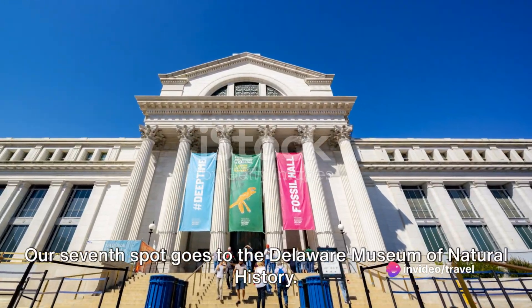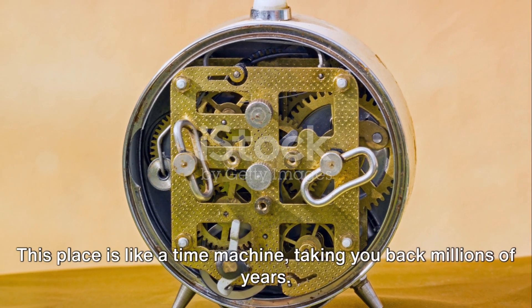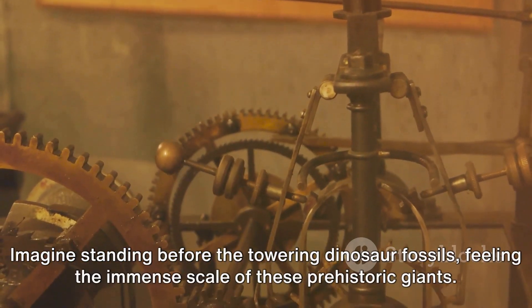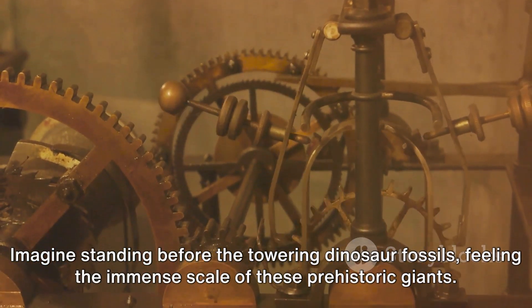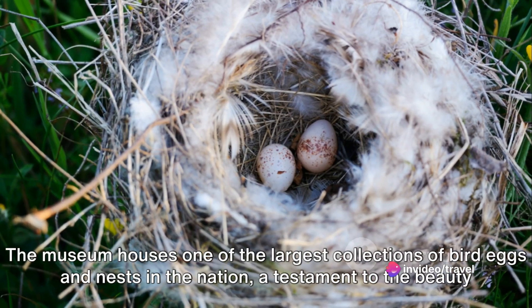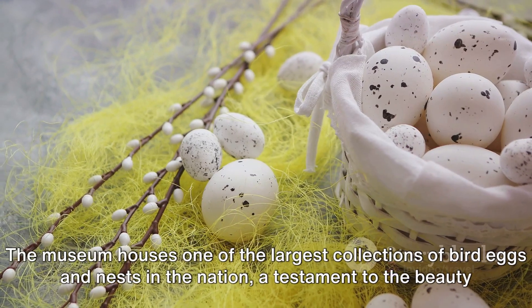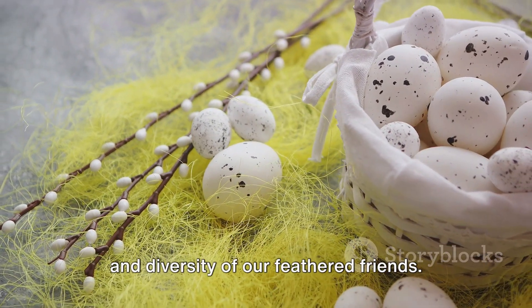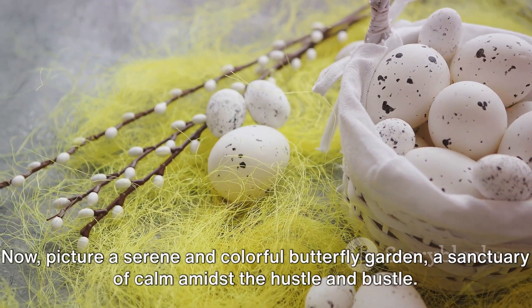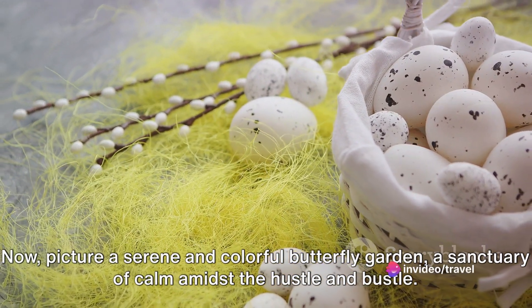Our seventh spot goes to the Delaware Museum of Natural History. This place is like a time machine, taking you back millions of years. Imagine standing before the towering dinosaur fossils, feeling the immense scale of these prehistoric giants. The museum houses one of the largest collections of bird eggs and nests in the nation, a testament to the beauty and diversity of our feathered friends. Picture a serene and colorful butterfly garden, a sanctuary of calm amidst the hustle and bustle.